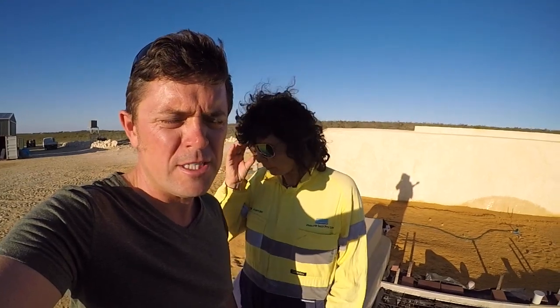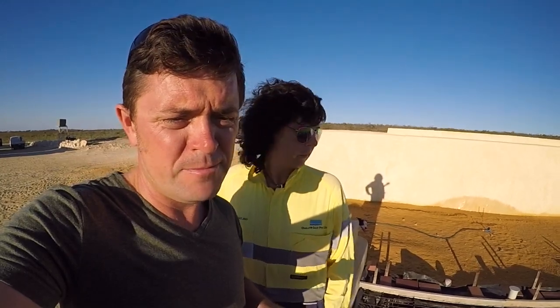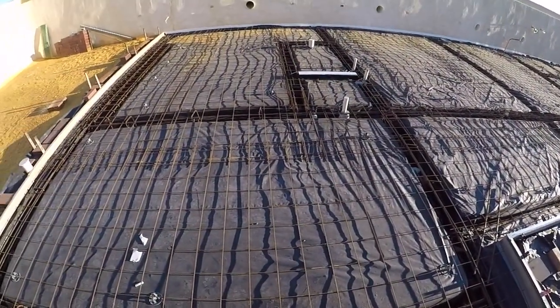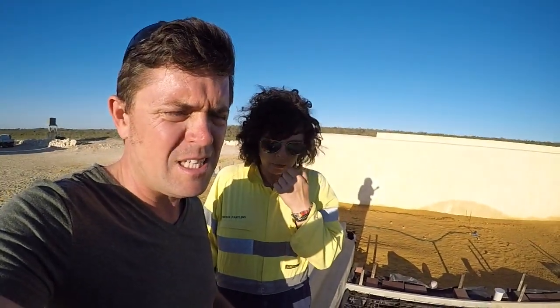Hey guys, another update — we're at the concreting stage now. The concreting guys are coming tomorrow, fingers crossed they turn up. We've got all our footings in, trench machine, slab mesh, and plastic damp course, so you can see what we've got at the moment.